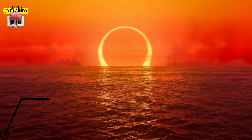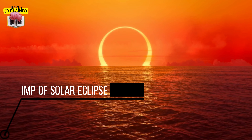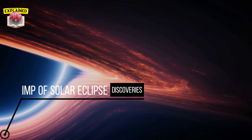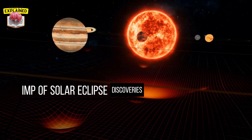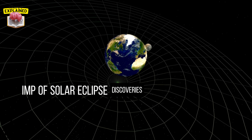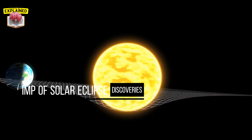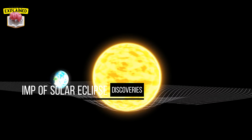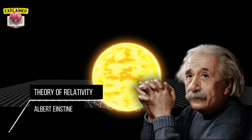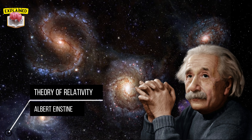Beyond their beauty, solar eclipses have a significant role in scientific discovery. These celestial events serve as windows into the universe, providing us with invaluable insights. One notable example is the verification of Einstein's theory of relativity. During a solar eclipse in the early 20th century, astronomers were able to observe the bending of starlight around the sun — a phenomenon predicted by Einstein. This observation confirmed his groundbreaking theory, forever changing our understanding of gravity and the fabric of the universe.